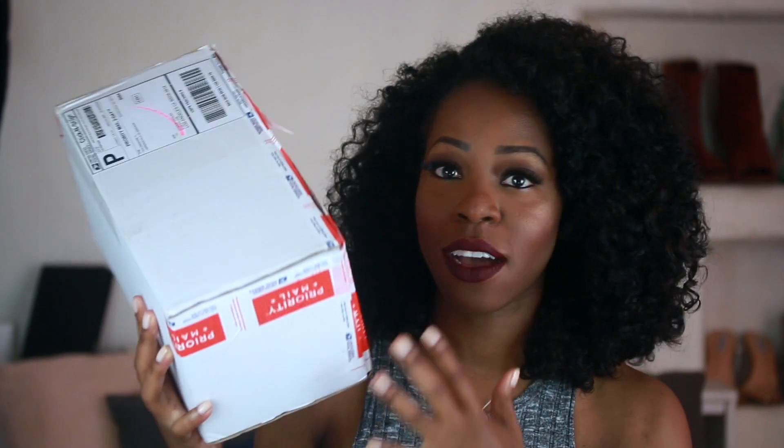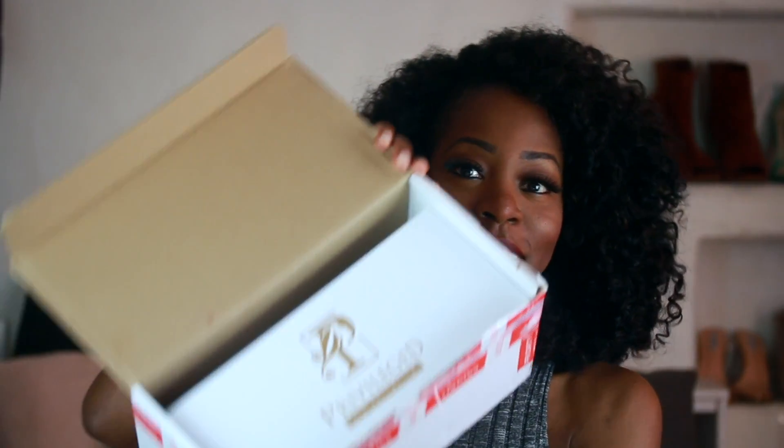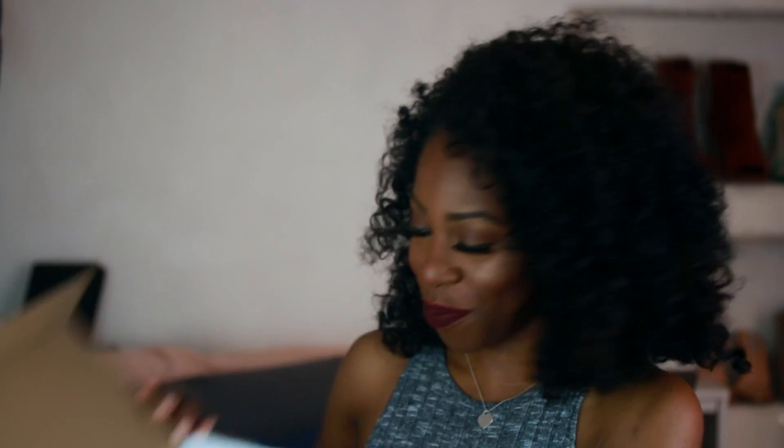So here we go. This is the package I received, and I'm showing you this box because I think it's important. I've received hair packages from companies that had branding all over the outside box — that doesn't work for me based on where I live. That's a liability because people will see it and try to steal it. So I really appreciate this plain white box with no branding. Thank you, Privileged Hair Extensions — I appreciate the little things.